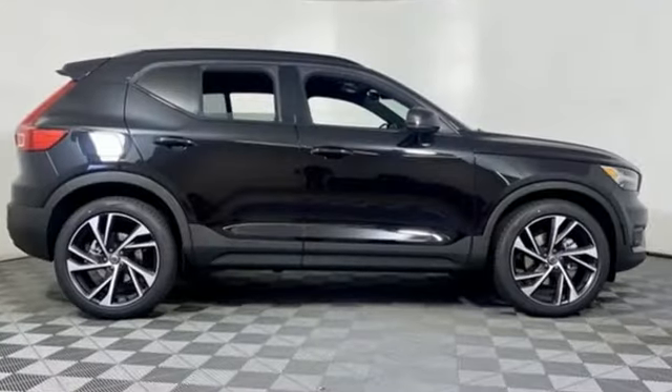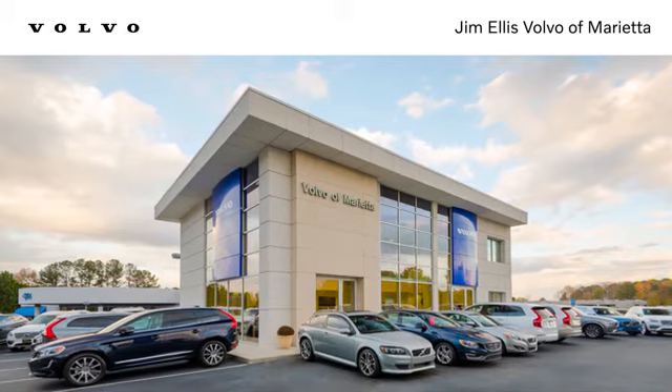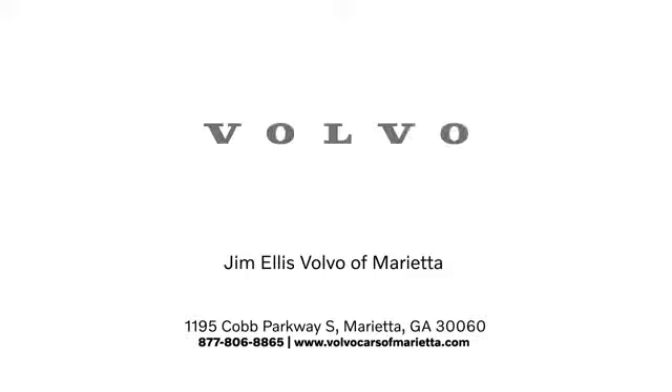Someone's going to drive this fantastic vehicle off the lot. Should be you. Test drive it today. Stop in or contact us today. We're conveniently located at 1195 Cobb Parkway South in Marietta.